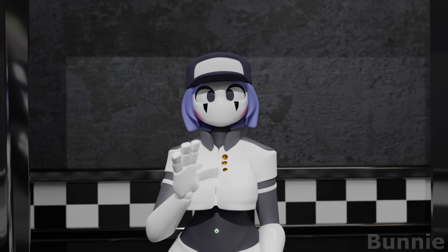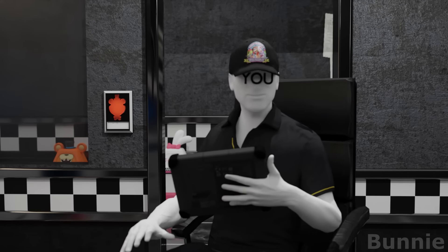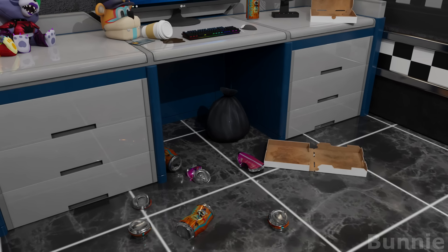Hello, I am StaffBot. I am here to clean this room. Oh, what a mess.